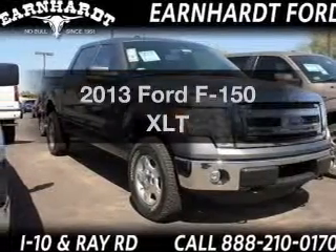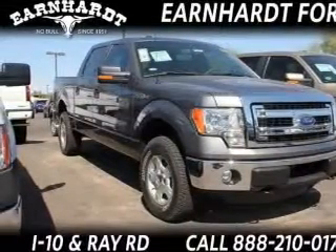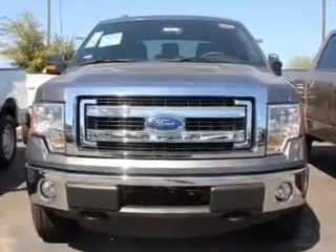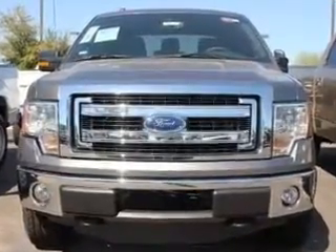The 2013 Ford F-150 — this is the set of wheels you've been looking for. The powertrain includes four-wheel drive with a reliable engine driven by an automatic transmission.